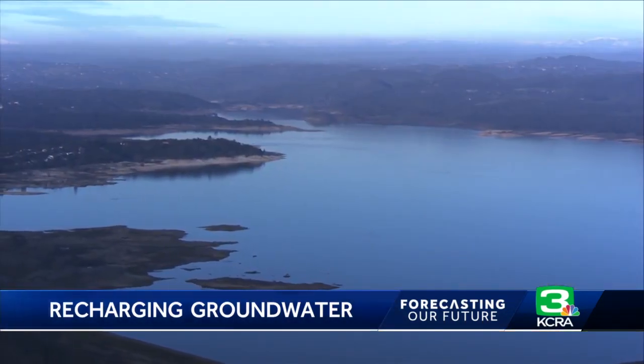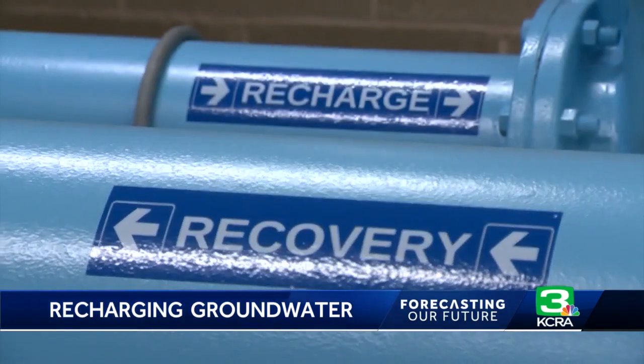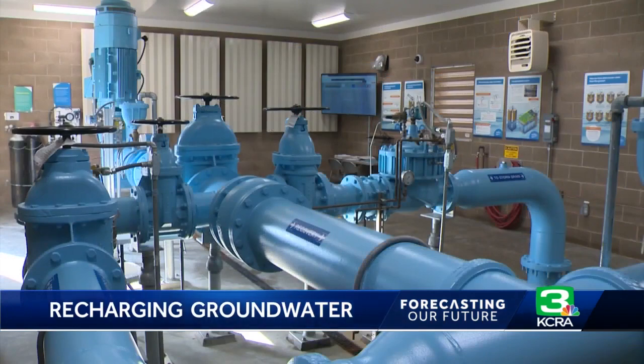The practice of pumping surface water into underground storage isn't new. Sacramento water managers have been building a groundwater bank for decades.